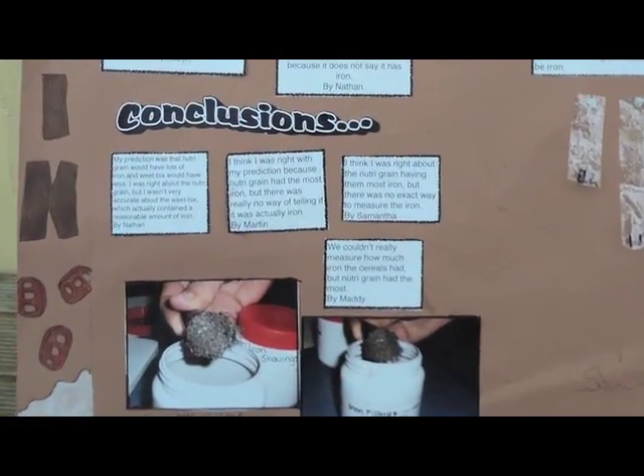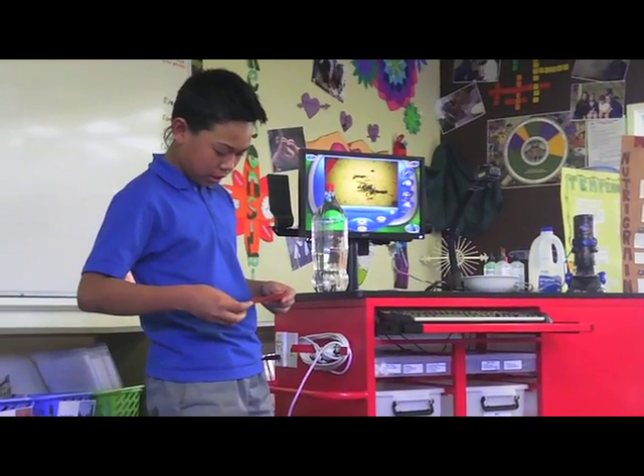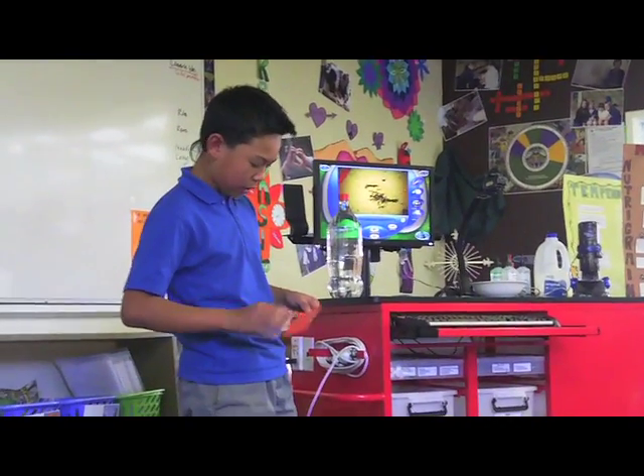To the naked eye, the iron can be hard to detect, but under the electronic microscope the evidence was clear — iron was found in our cereal.